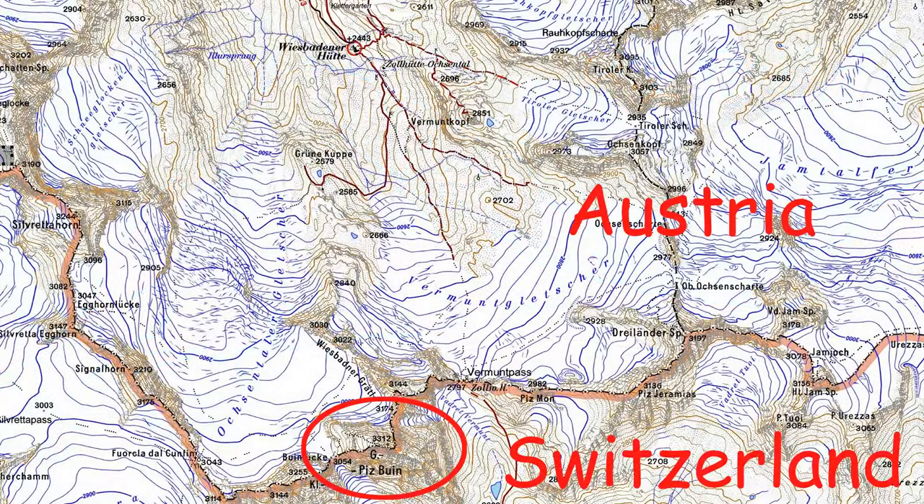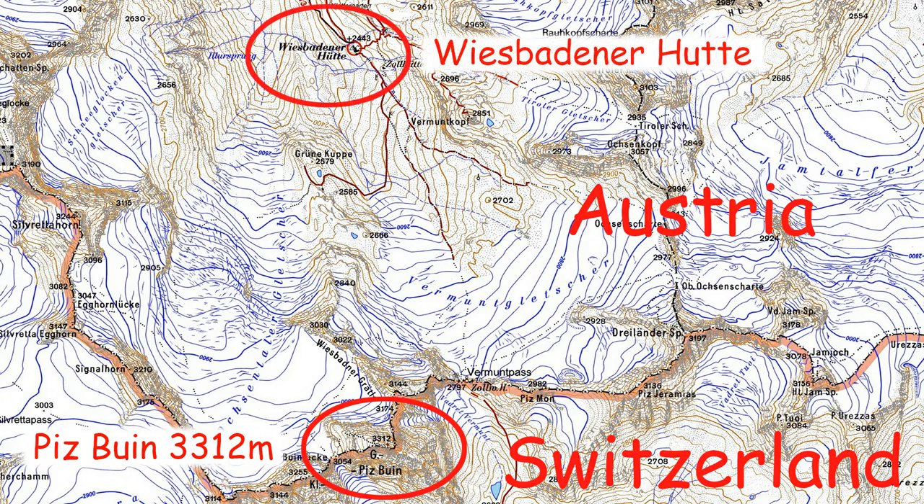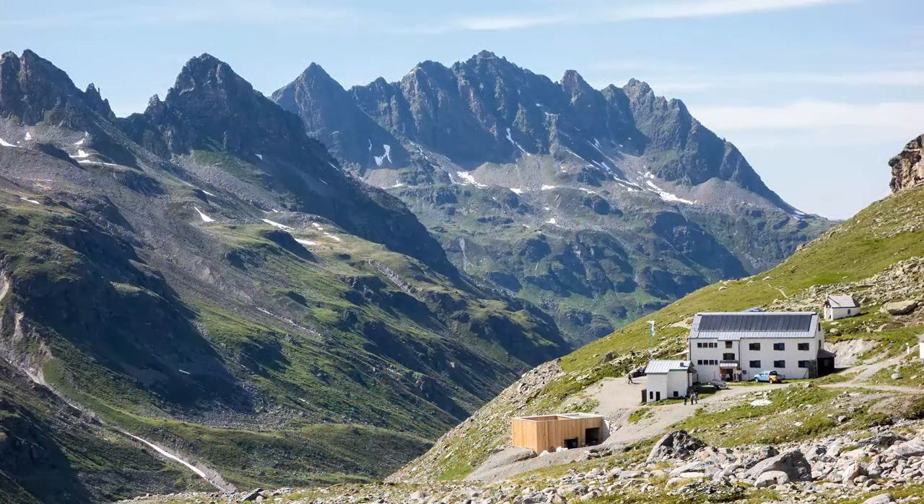Pitspuin lies on the border between Austria and Switzerland in the Silvretta Alpine region. It is 3,312 metres in height, the highest mountain in the Austrian state of Vorarlberg. It can be readily reached from the Austrian side via the Wiesbadener Hut, run by the German Alpine Club.